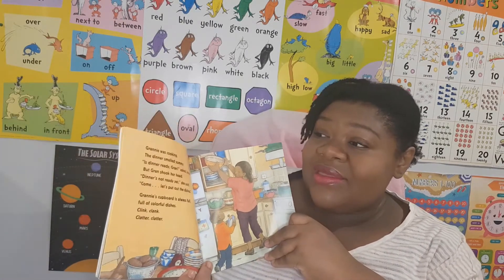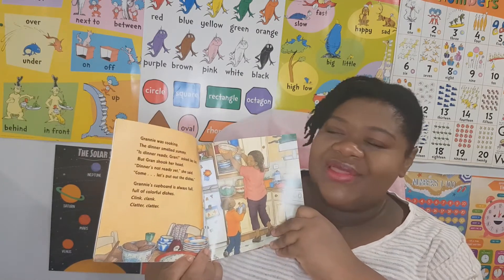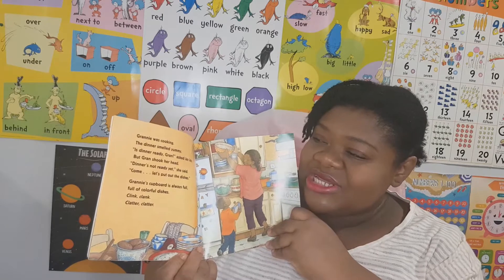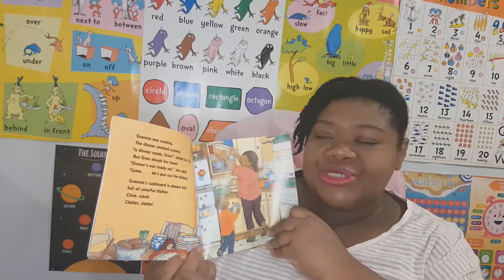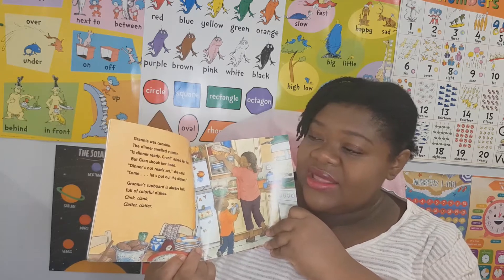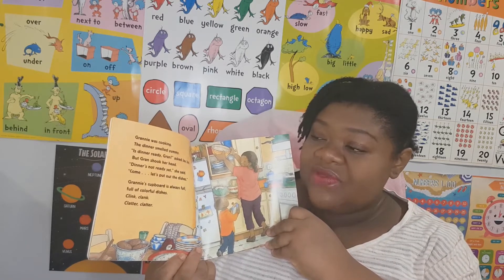Granny was cooking. The dinner smelled yummy. Is dinner ready, Gran? asked JJ. But Gran shook her head. Dinner's not ready yet, she said. Come, let's put out the dishes.